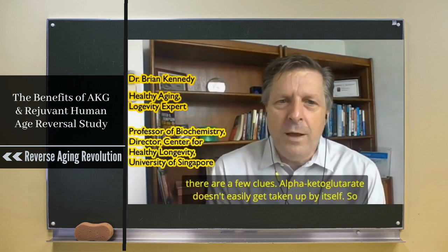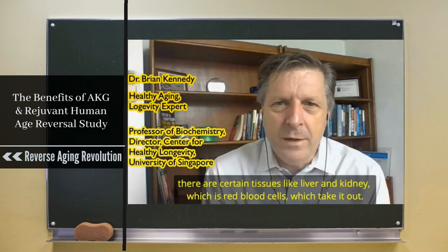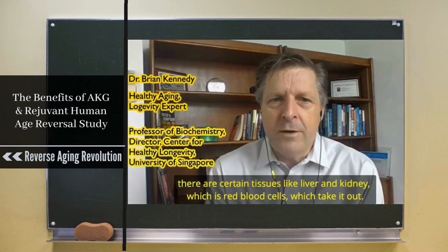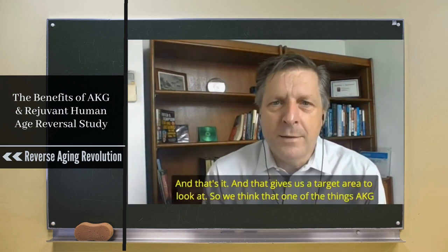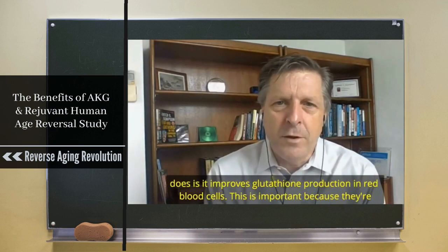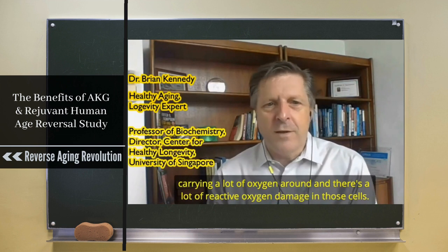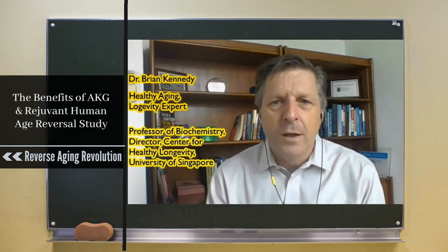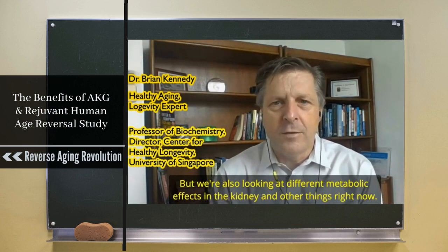There are a few clues. Alpha-ketoglutarate doesn't easily get taken up by cells, so there are certain tissues like liver, kidney, and red blood cells which take it up, and that gives us a target area to look at. We think one of the things AKG does is improve glutathione production in red blood cells, which is important because they carry a lot of oxygen and there's a lot of reactive oxygen damage in those cells.